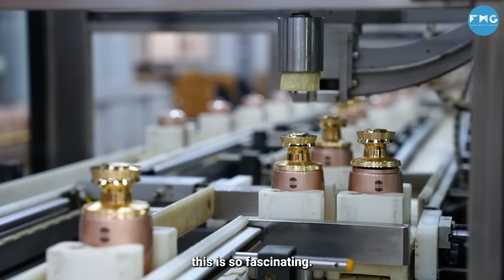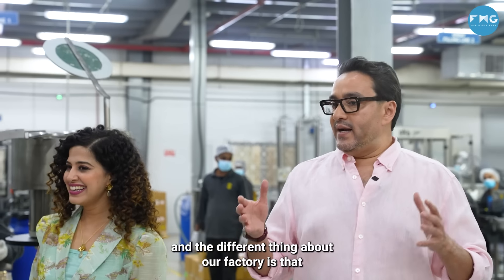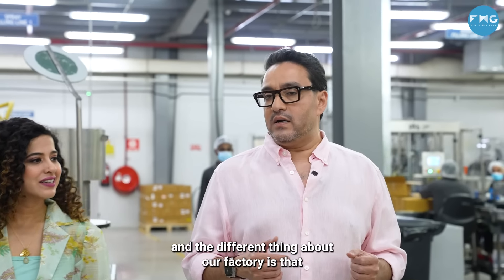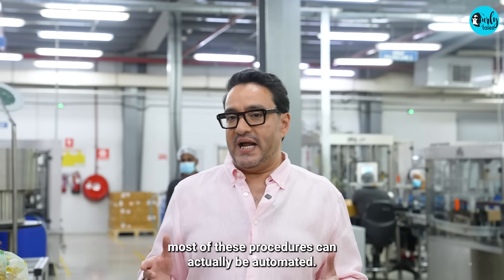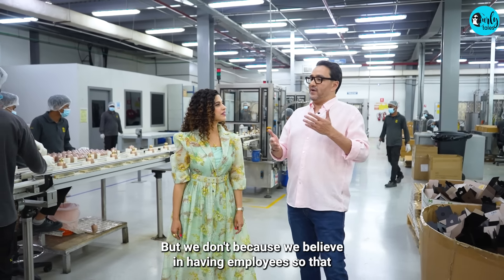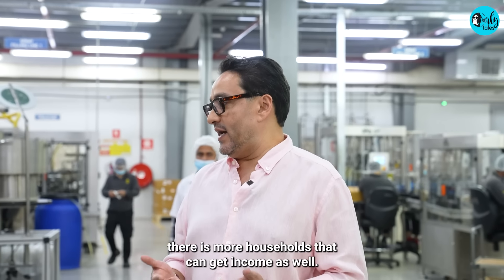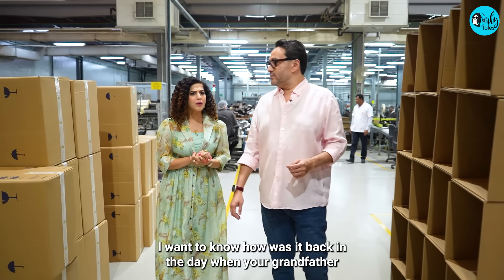Wow, this is so fascinating. It's a great industry. And the different thing about our factory is that most of these procedures can actually be automated, but we don't, because we believe in having employees so that there are more households that can get income as well.